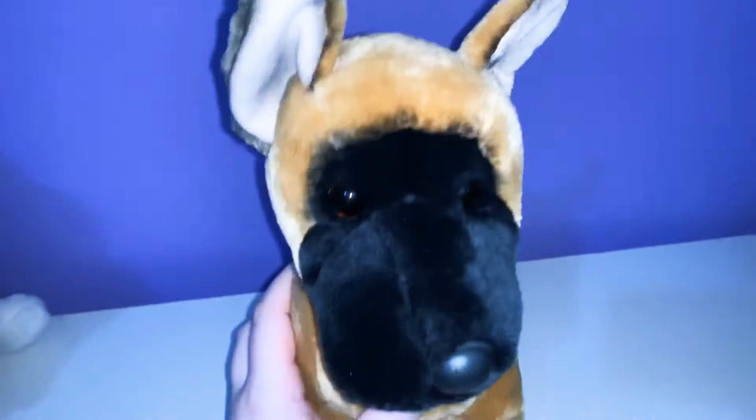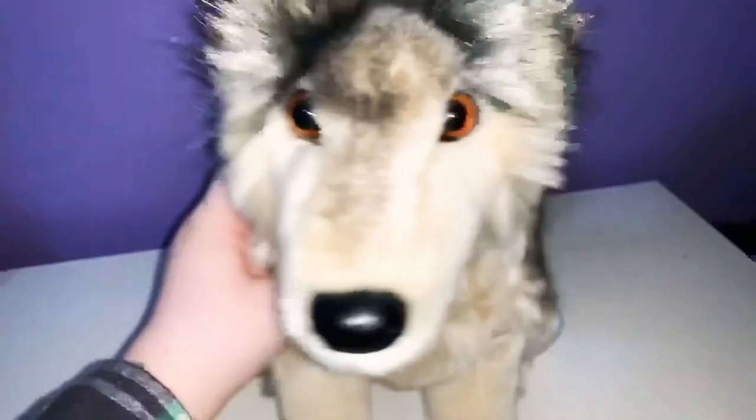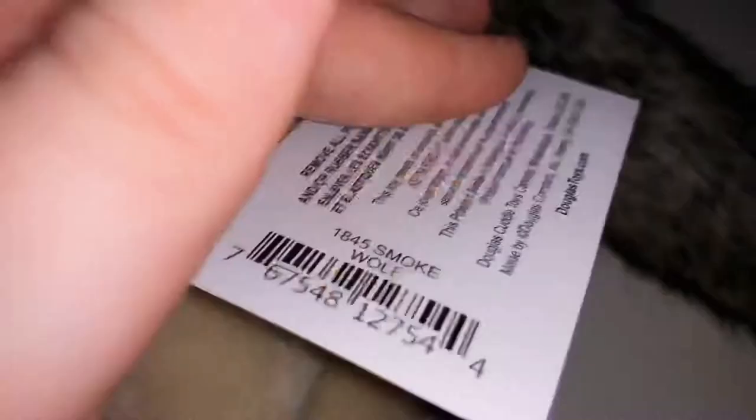Next up is Brute the Great Dane. Pretty sure this is the third version. He is new with tag. I got him off of eBay. He's cool — he stands up. I think he's a pretty awesome Douglas. Next, I have Smoke, the deluxe wolf. I wanted the brown version, but I got the greenish gray. He's new with tag and has the deluxe tag. He's very soft and very floppy. He's pretty big.